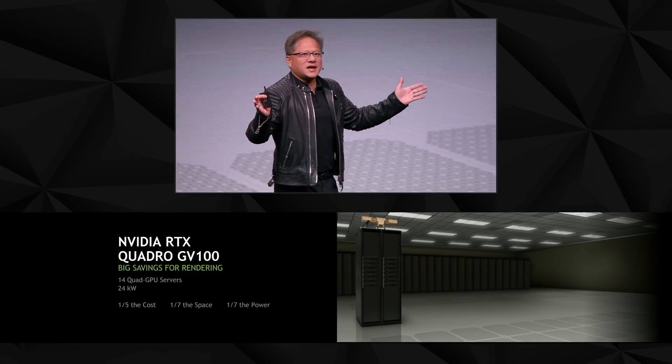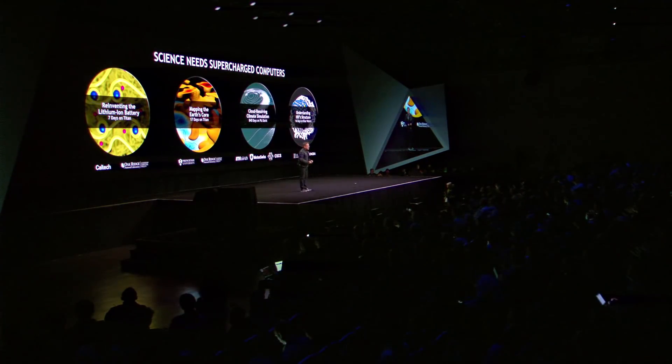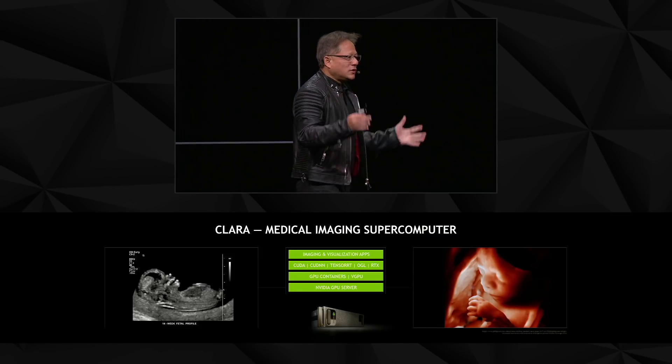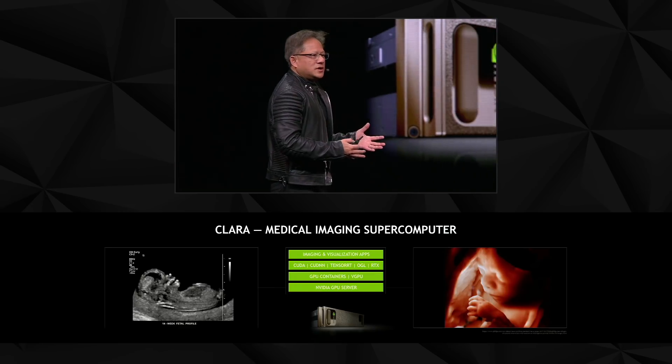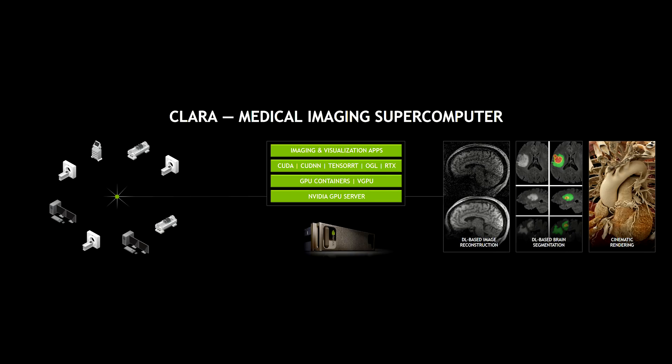Science needs supercharged computers, and that's the reason why we're building them. The applications I love most in our HPC work is revolutionizing modern medical imaging — whether it's CT, MRI, ultrasound, mammography, or PET. Each one of these modalities has been revolutionized using computational approaches. We have an initiative called Project Clara: a medical imaging supercomputer you can put in the data center or the cloud.